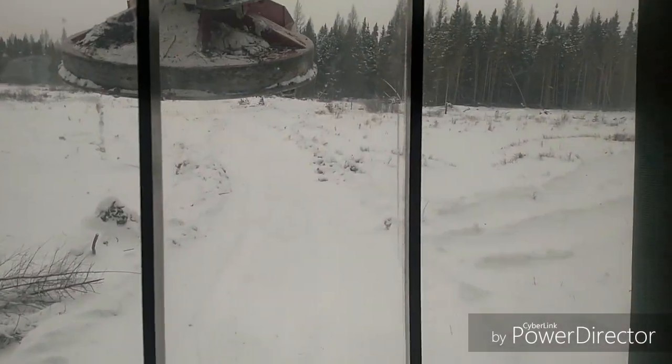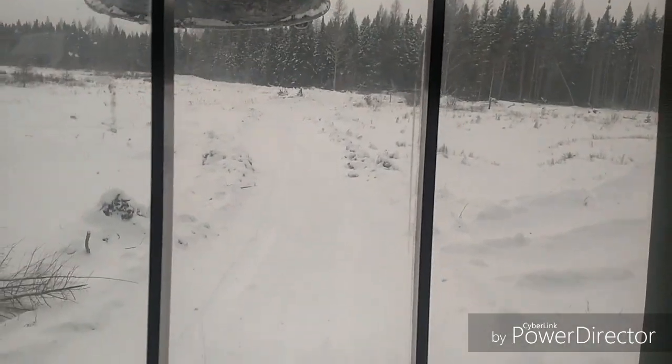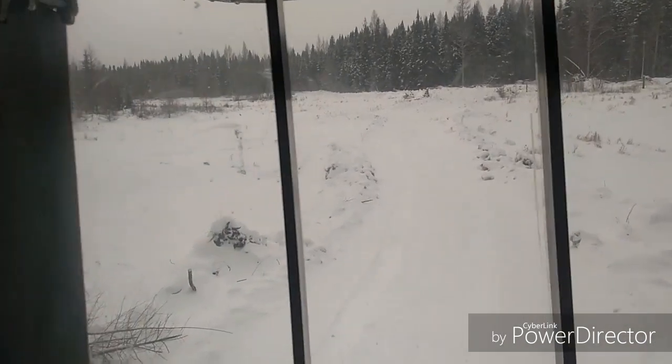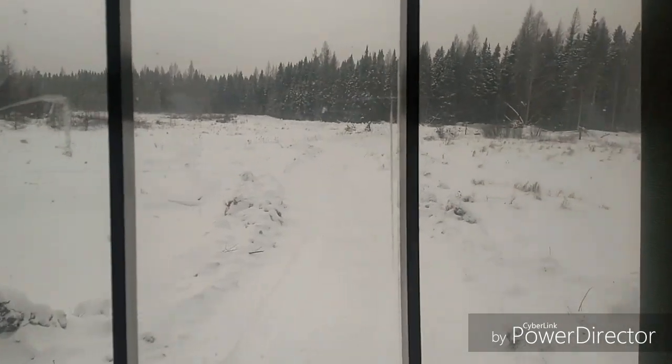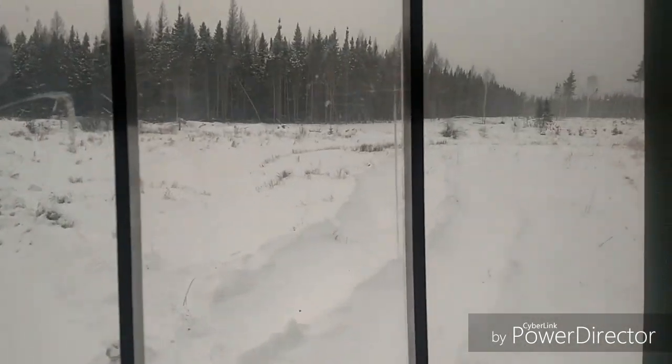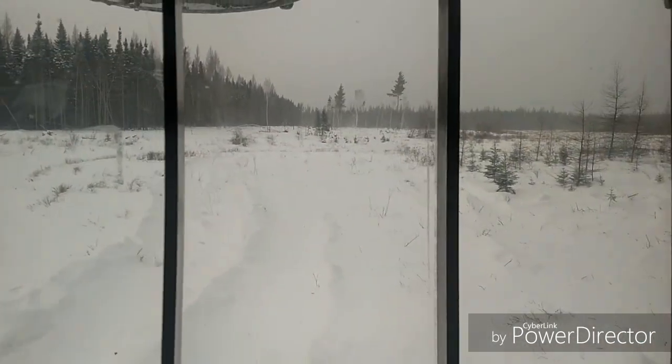Here's the creek crossing. Obviously, it snowed a little bit since we were up here and did this. It is cold out today — it's still that same day. The wind is blowing; you can see it over there.